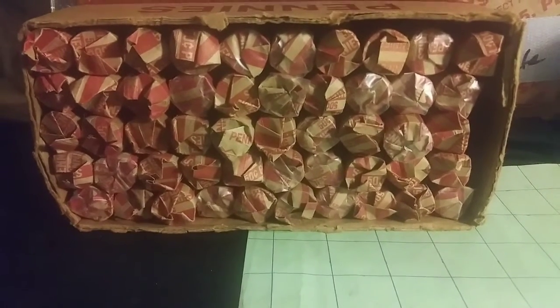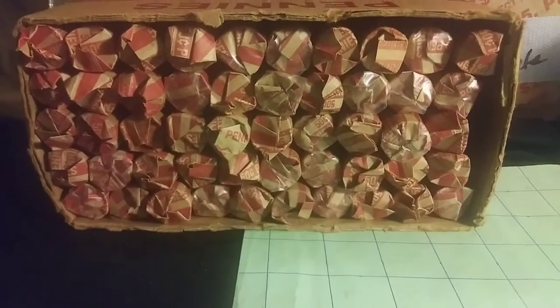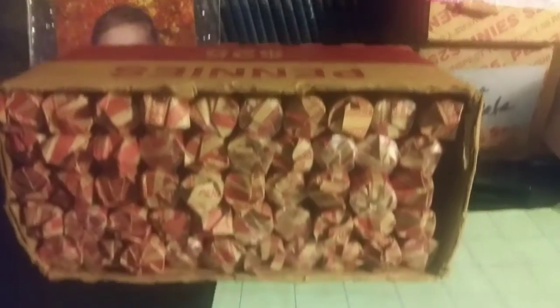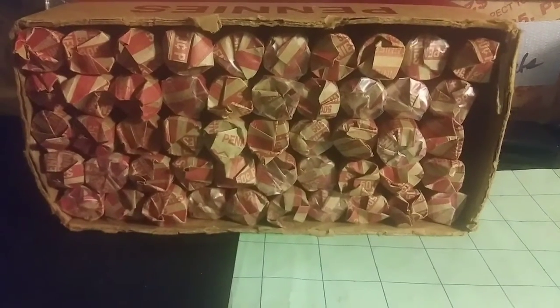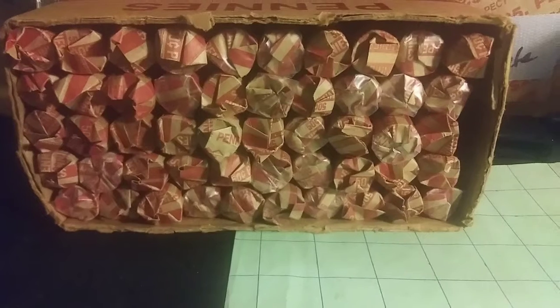Hello everybody, this is DetectinDaddy from Boston, Massachusetts. As you can see I have my third customer-wrapped bankroll of pennies for the year already. The first two were absolutely amazing, so I'm hoping this one is going to be just as good. I'm going to do a video on this and also fill in some of those books in the back. There are a couple of big ones I'm looking for, such as the most recent 2019 Denver and the '68-S. Let's get into these rolls.